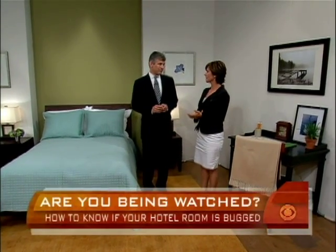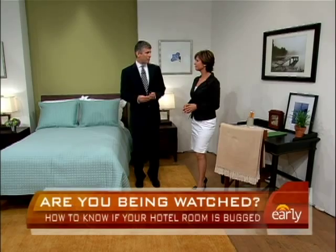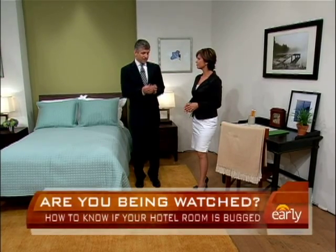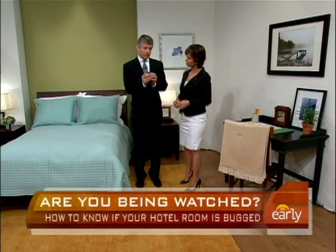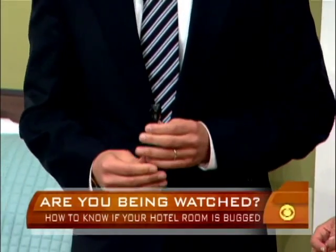First of all, let me ask you about Aaron's case. How do you think the peeping Tom pulled it off? Well, the evidence developed so far — that it occurred in multiple places throughout the country — probably leads to someone who was traveling with her and staying in an adjacent room. The type of camera is likely a pinhole camera, not dissimilar to this one, which has a very small aperture and requires a very small hole in order to shoot video.